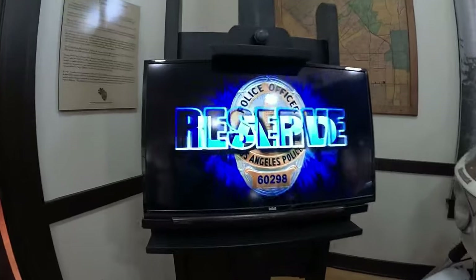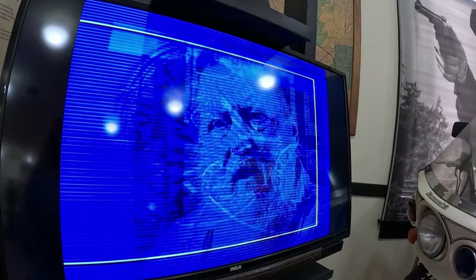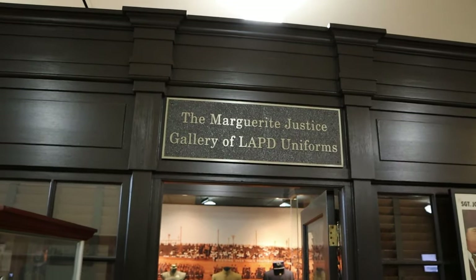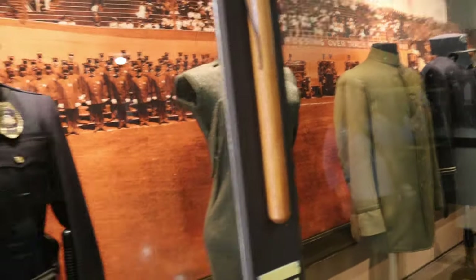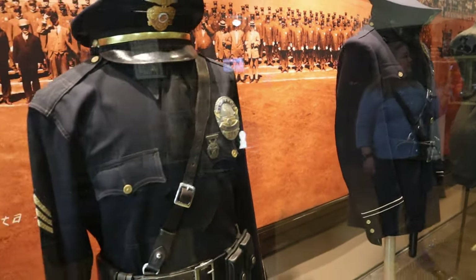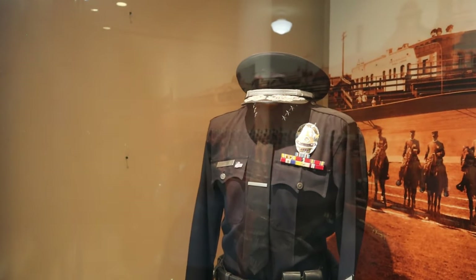We enjoyed seeing Mickey Jones — who was an actor and Bob Dylan's drummer — explaining about the police reserve. He was also the drummer for Kenny Rogers in the First Edition and played on every one of his albums. Gallery of LAPD uniforms — that's an awesome collection.